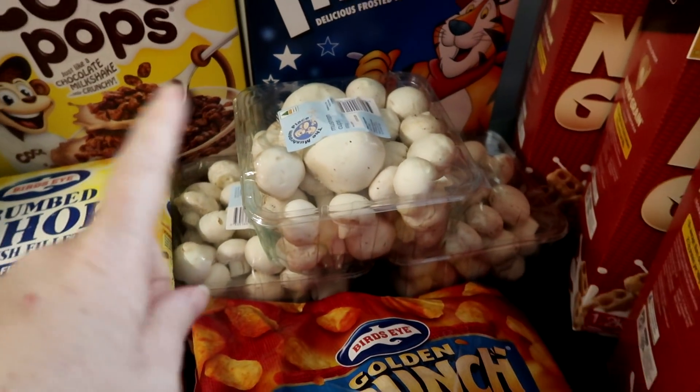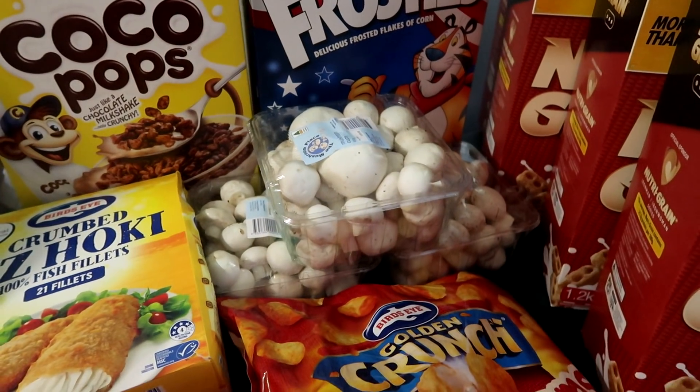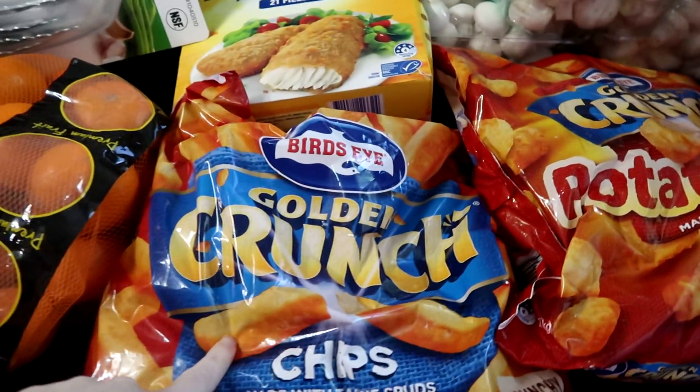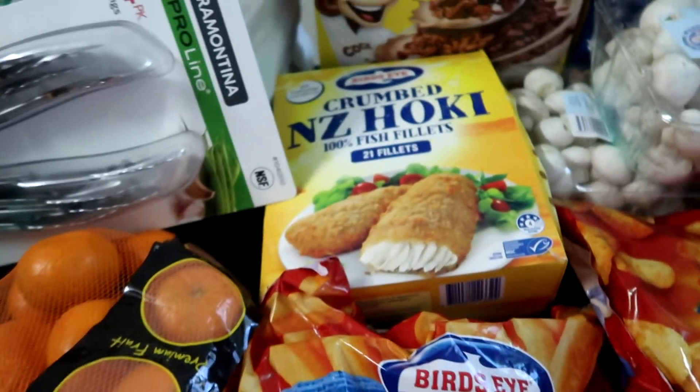Three things of mushrooms — one is for a beef stew and two are for a massive pot of pasta bake that I'm going to make. Then we've got potato gems. The chips are for today, Harry's birthday, so nuggets and chips he's going to have.